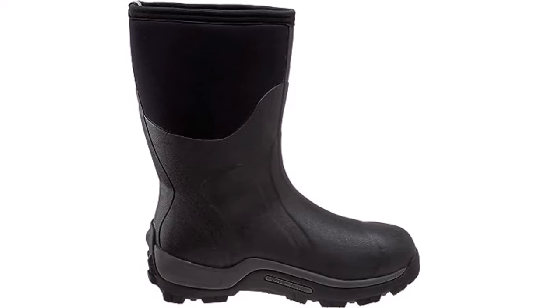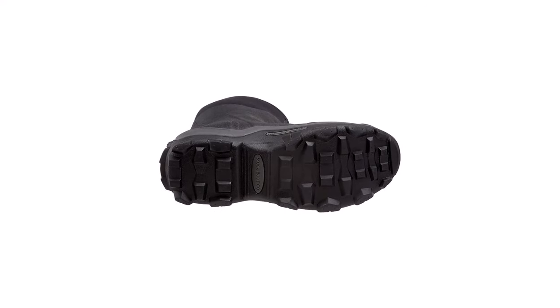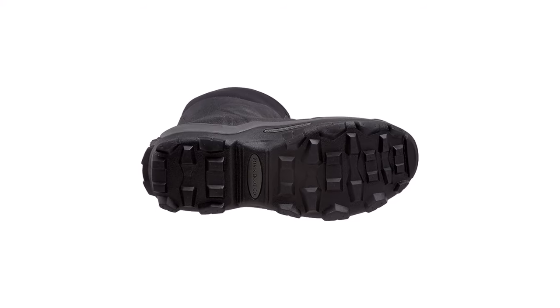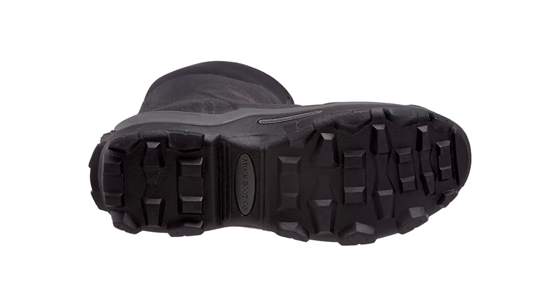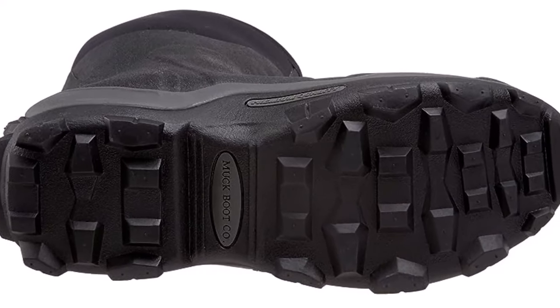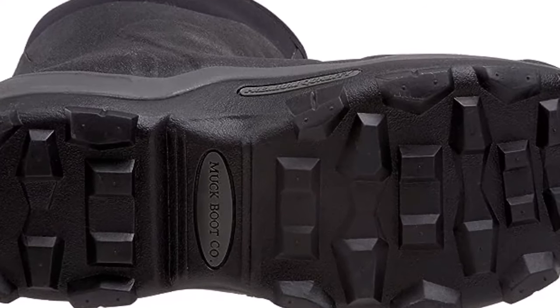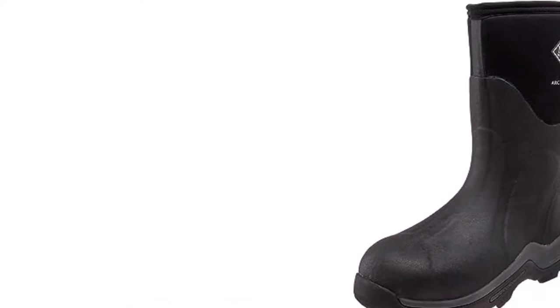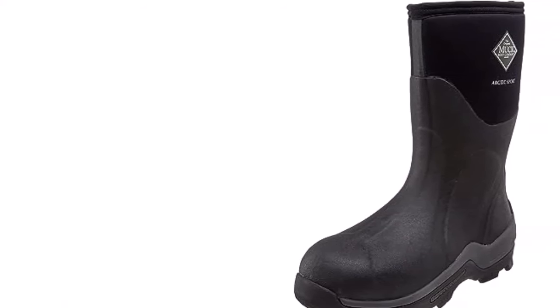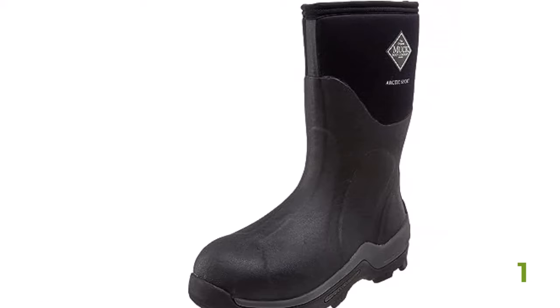Slip-on work boots are the most convenient boots in our review, but this convenience also prevents them from achieving a perfect fit. The Arctic Sport Mid feels a bit loose and sloppy, though it best fits this subcategory. Thick socks help take up some of this room. These also aren't as warm as pack boots, so users might want to look elsewhere for seriously cold winter climates if spending hours in below-freezing temperatures regularly. But if you want a convenient slip-on boot for odd jobs and chores that will also be adequate for the occasional long and cold outdoor workday, these are a great choice.